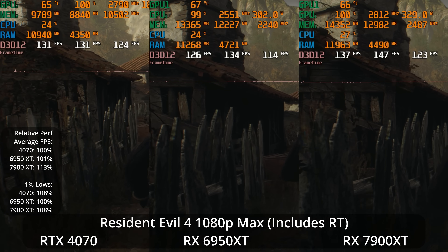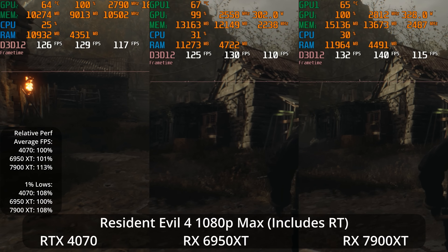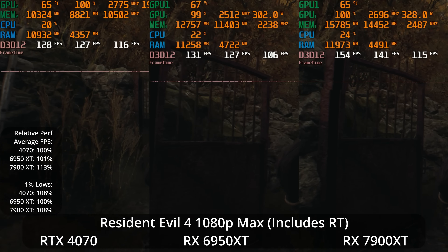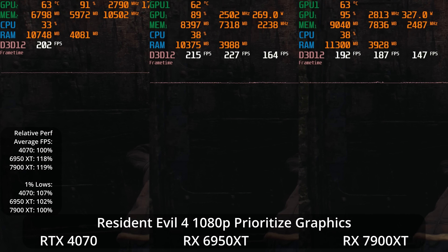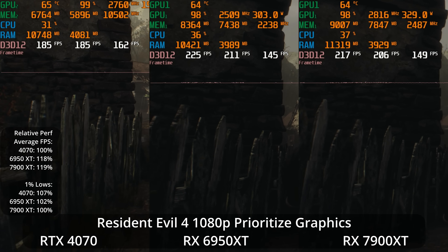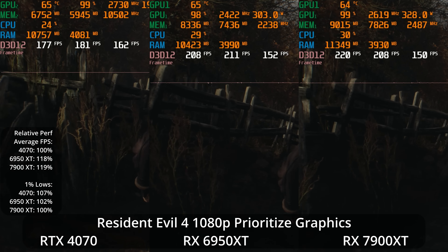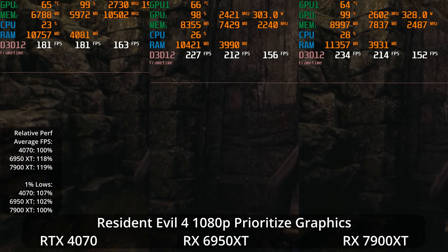At 1080p maximum preset with ray tracing, dropping the resolution seems to help the 4070. It's now basically tied with the 6950 XT — the 6950 XT has a 1% lead in averages but the 4070 has an 8% lead in the 1% lows. The 7900 XT also has an 8% lead, basically tied with the 4070 in the 1% lows, with a 13% lead over the 4070 on averages. At 1080p prioritized graphics with no ray tracing, the 6950 XT and 7900 XT are both about 18-19% ahead of the 4070, so the two AMD GPUs are basically tied — we're likely reaching CPU limits with frame rates over 200 FPS on AMD and around 180 FPS on the 4070.